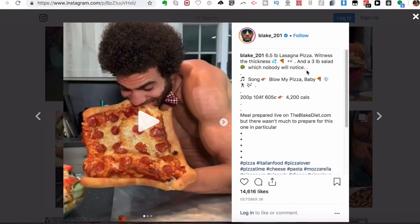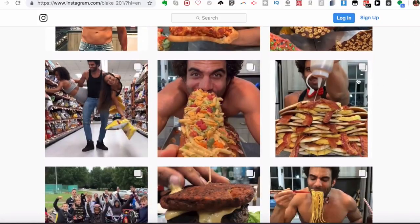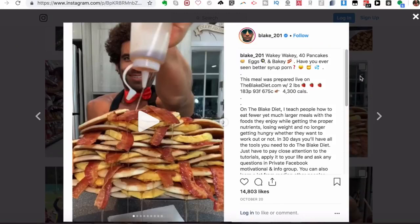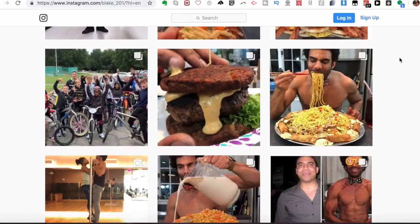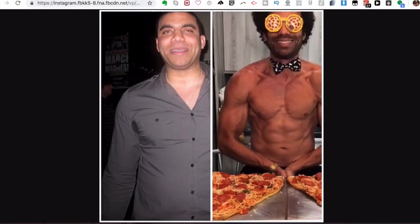Here's a huge lasagna pizza with three pounds of salad — he normally adds a lot of vegetables to his food and makes it very fun. He's also got 40 pancakes with eggs, around 4,300 calories and 675 grams of carbs. And there's a funny photo of him dressed up about to eat a pizza.